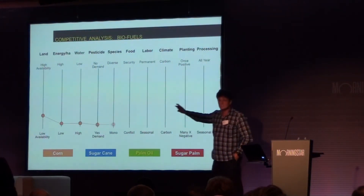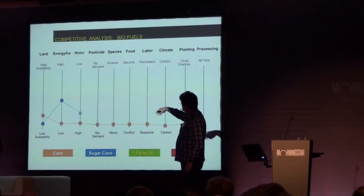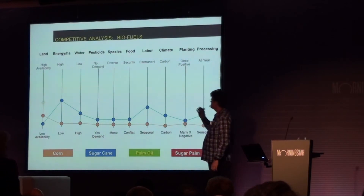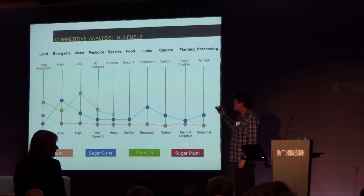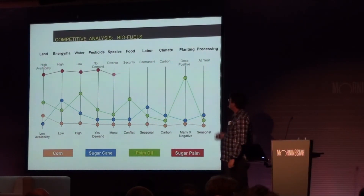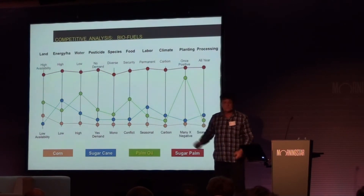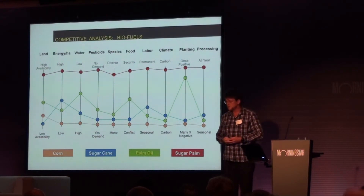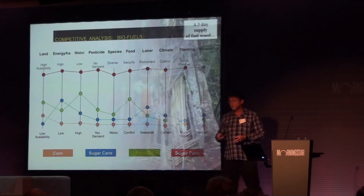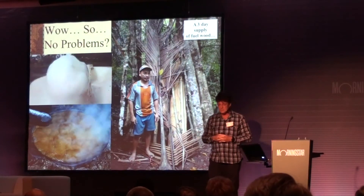So you really should be looking at this kind of comparative analysis: how much land is needed, how much energy can you get per hectare, how is the water need of this crop, are pesticides needed, how about species diversity, food security, labor that can be absorbed, climate issues? Looking at this, sugar palms may be a much better deal. And the wonderful thing — they only grow in mixed forests. No problems, eh? Silver bullet? No.